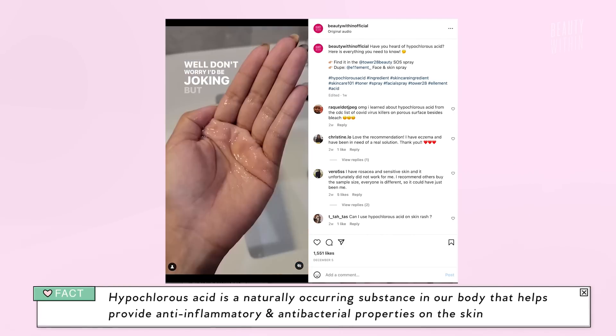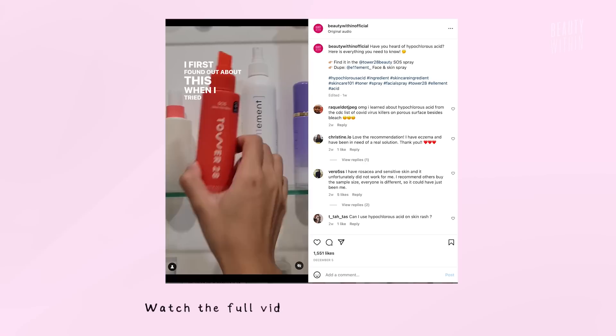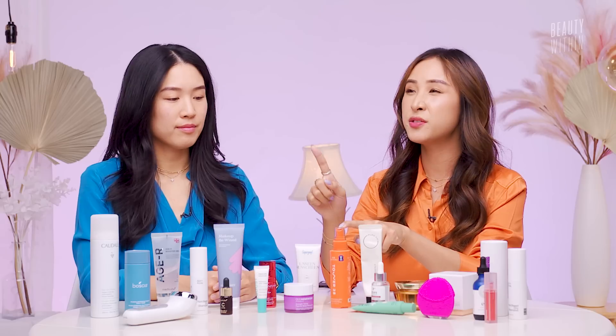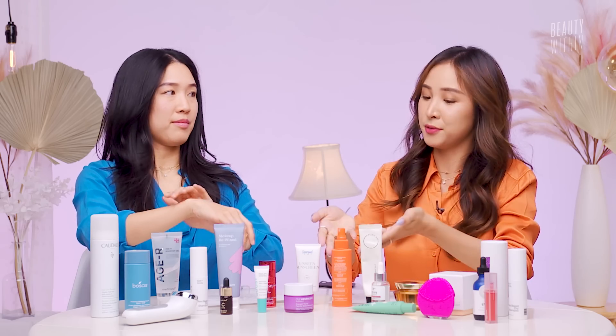What makes this different from any other toner I've ever tried is the hypochlorous acid. In bleach, there is this disinfecting ingredient called hypochlorous acid, but when it's formulated in a skincare product, it's diluted at 100 parts per million. What that means is that it's safe for even the most sensitive skin types — people with eczema, rosacea, itchiness, super sensitive skin. And interestingly, our bodies naturally make hypochlorous acid in our immune system. When we get a wound or scrape, our white blood cells come to repair that area — it's working with the body's natural immune system.